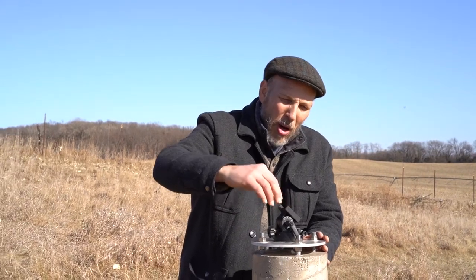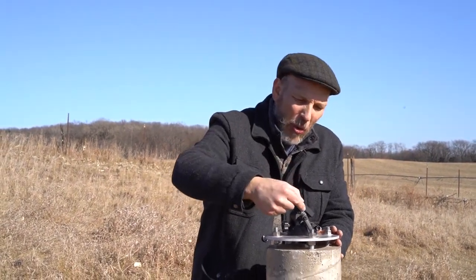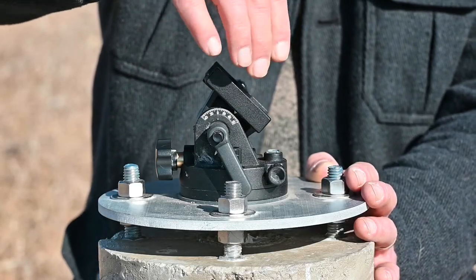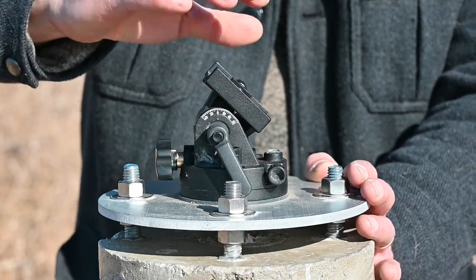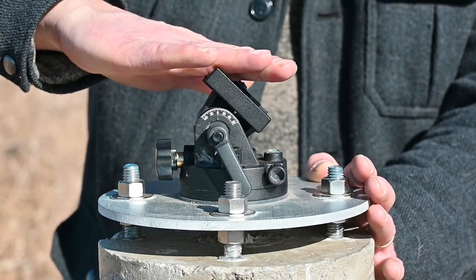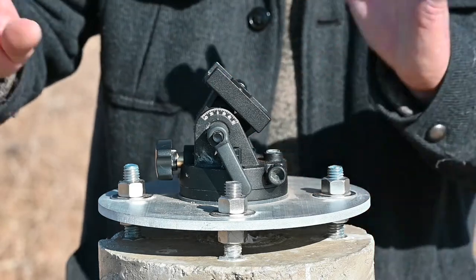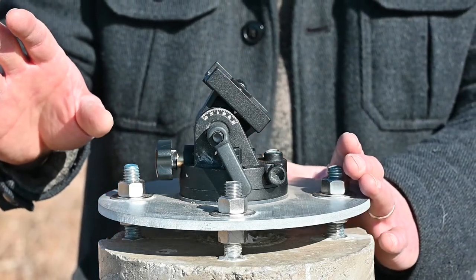Here in Baraboo, we're at latitude 43 and a half degrees. You can see the arrow is set as close as I can to 43 and a half, so that when I put in the tracker, it's going to be at least in the ballpark of where it needs to go.